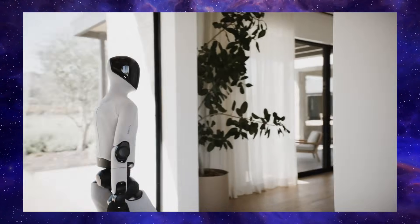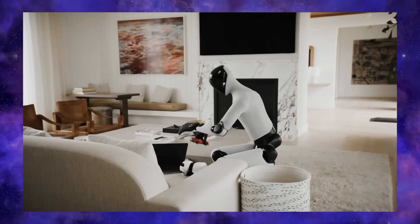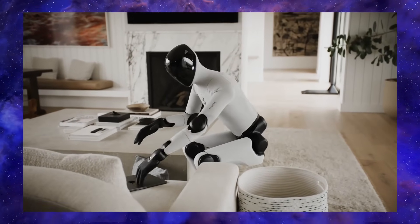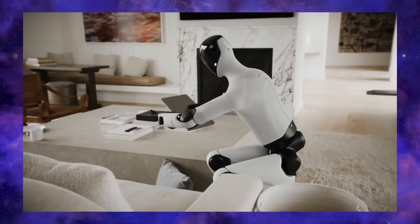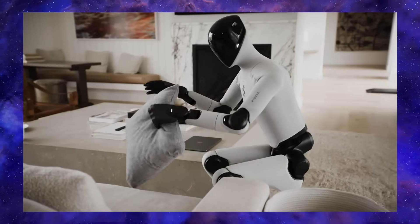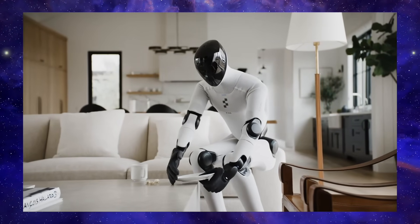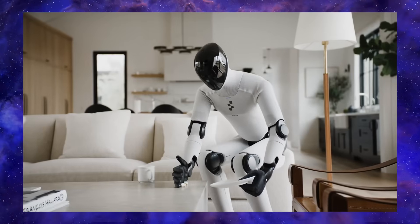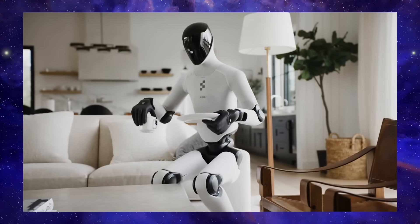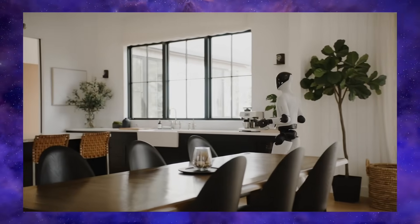What really sets Figure Zero 3 apart is the manufacturing. They've ditched expensive methods and are using high-volume techniques like die-casting and injection molding, which they say has cut component costs by 90%. They've built a factory in San Jose that can already pump out 12,000 robots a year, and their plan is to use their own robots to help build more robots — a strategy they're calling the Flywheel Effect. This is a direct shot at competitors like Tesla's Optimus. While Tesla's talking a big game, Figure is pointing to its production-ready factory and its existing partnership with BMW, where its older robots are already working. With over a billion dollars in funding from giants like OpenAI, NVIDIA, and Microsoft, Figure is making a very serious play to be the first company to truly mass-produce a general-purpose humanoid robot.